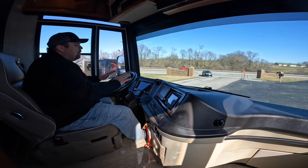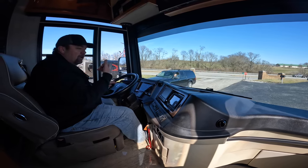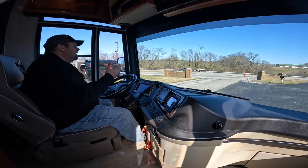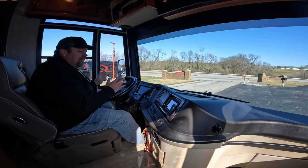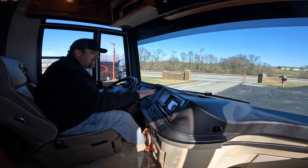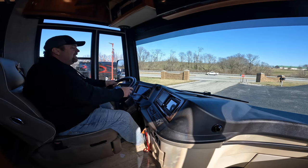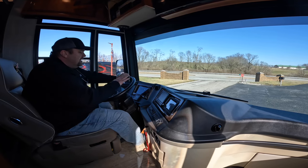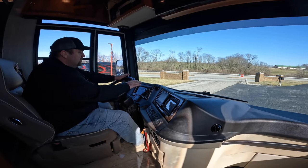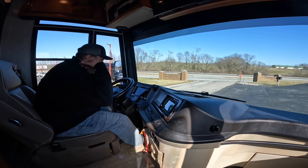What that does for you when you back into a park: it doesn't allow your wheels to be parked turned to one side. When you hit that leveling system and the coach drops off the air bags, if your wheels are turned one way or another it could cause damage to the coach. That's one reason why the Comfort Drive is so important.